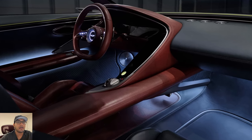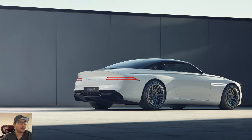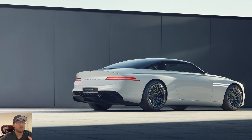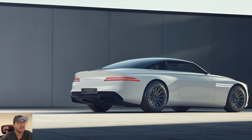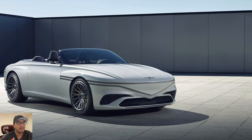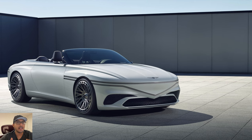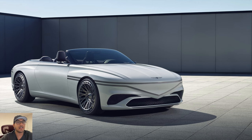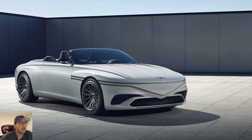For me personally, if I'm going to be buying a convertible car it has to be a hard top like this Genesis X concept car — so that's a check for me. But also, an electric car isn't my ideal choice for a convertible. The reason I would personally get one is to hear a fire-breathing engine — a V8, V12, things of that nature.